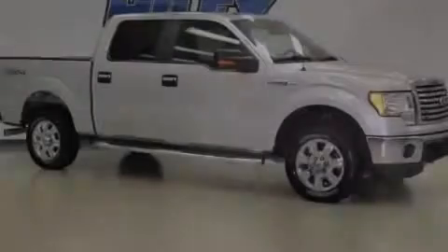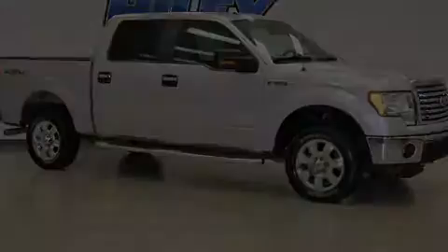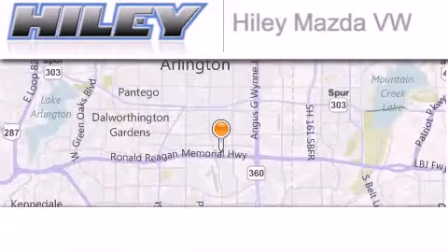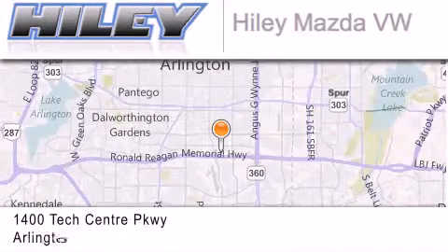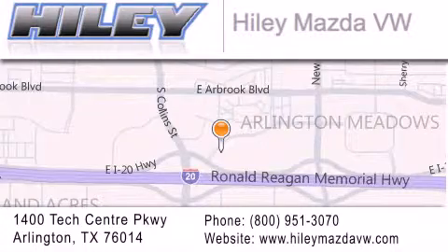Please call today to reserve this vehicle for a test drive. Hiley Mazda Volkswagen is located at 1400 Tech Center Parkway in Arlington. Our goal is to exceed all of your expectations to ensure that you'll return for future visits.